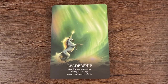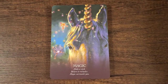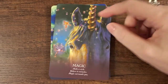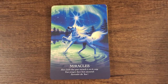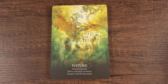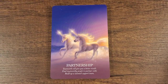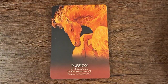Leadership: step into your leadership, share your message, inspire and empower others. Really pretty green. These are just gorgeous. Magic: make a wish, believe in miracles, magic surrounds you — with a little fey flying around. Miracles. Nature: ground yourself, find a sanctuary in nature, connect with the elements. Partnership. I can't get over how beautiful these are.